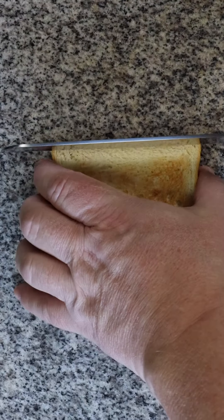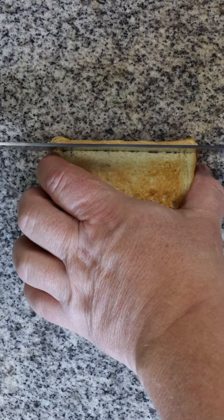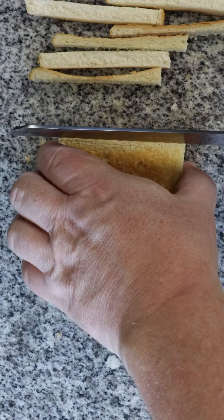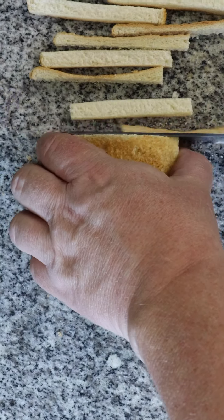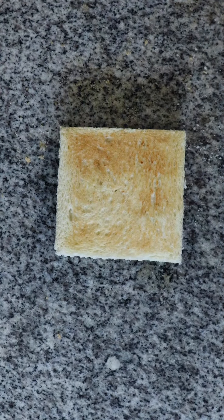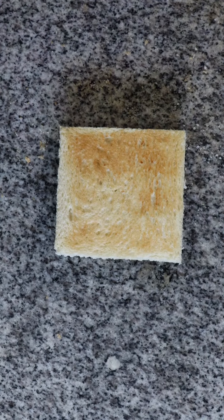Roti bakar is a type of street food served throughout Indonesia and Malaysia. The word roti in Hindi describes a specific type of flatbread, but in Southeast Asia it can mean any bread. White bread like this is usually called roti toar. Bakar means burnt, so roti bakar literally means burnt bread or toast.